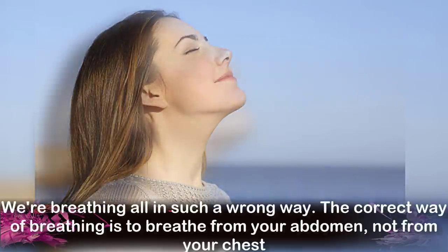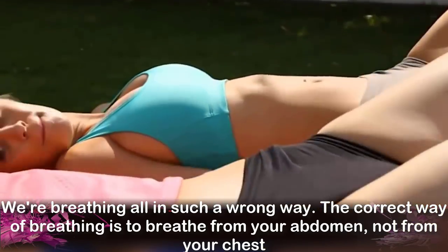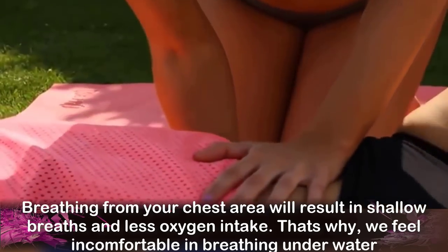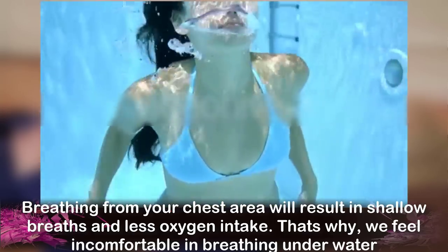We are breathing in such a wrong way. The correct way of breathing is to breathe from your abdomen, not from your chest. Breathing from your chest area will result in shallow breaths and less oxygen intake, and that's why we feel uncomfortable breathing underwater.